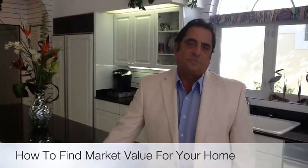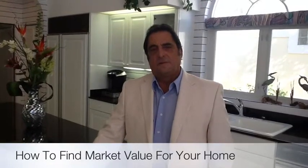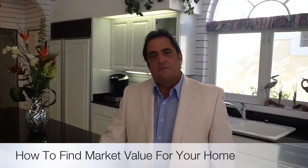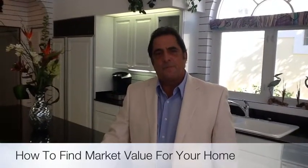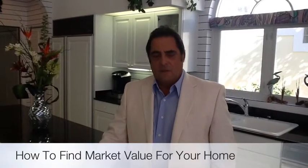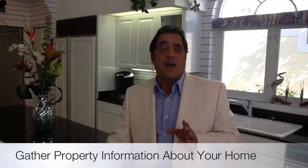Of course. Ray, let's just say that someone calls you on the phone and is thinking about possibly listing their home for sale, but has no idea whatsoever what the value of their home would be. What would be the first step that you would tell them to take into determining market value? Well, the first thing I would have to do, Brad, is find out all the particular data about the house.